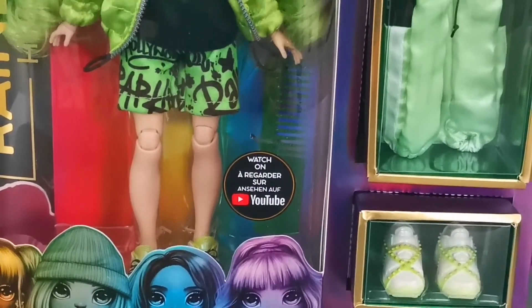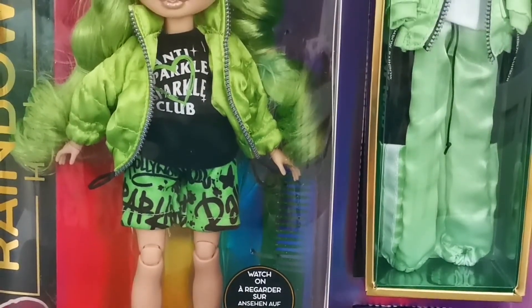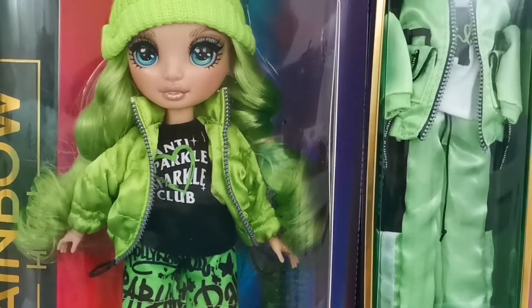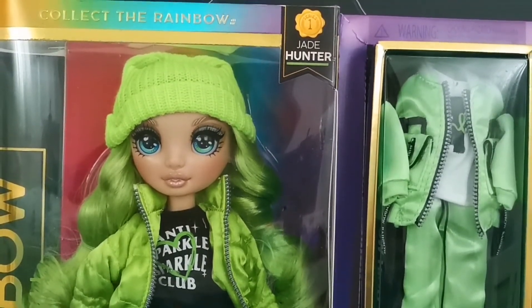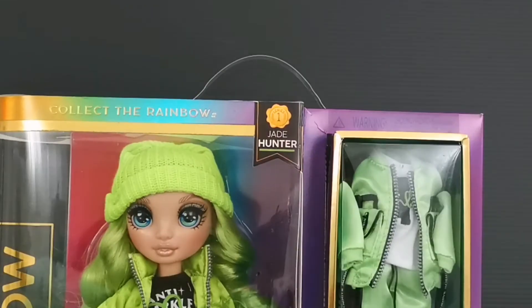I got her from Amazon at about 20 US dollars or so after a discount from 26.99, which is her original price. Shipping to Malaysia where I live still costs a lot of money. So let's take a look at her box itself before we remove her from the packaging.